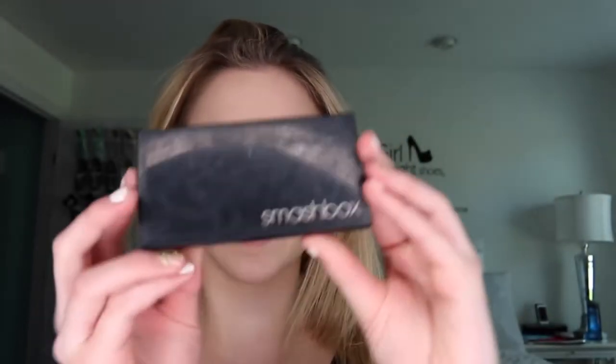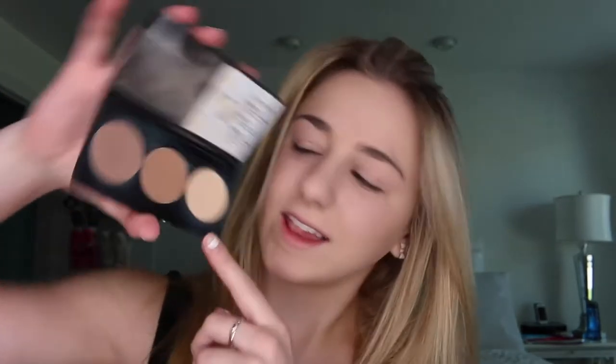I am going to take my Smashbox Contour Palette — it just has three colors: highlight, bronze, and contour. I'm going to take my contour brush from Sephora. I normally listen to music when I'm doing my makeup, and I'm sure a lot of people do, but I kind of can't right now because then you wouldn't be able to hear me.